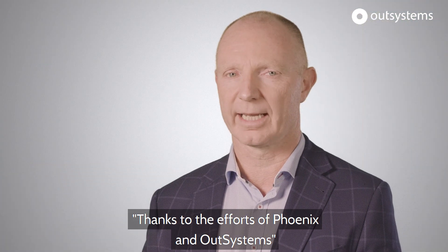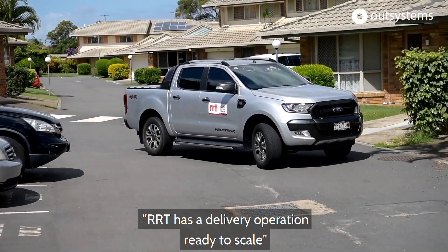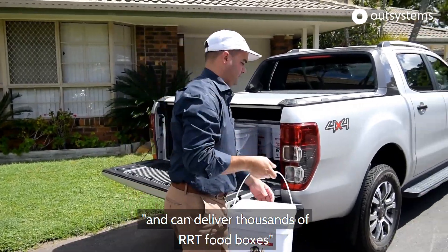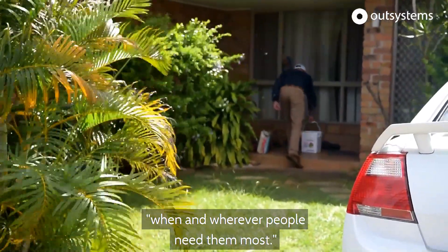Thanks to the efforts of Phoenix and OutSystems, RRT has a delivery operation ready to scale and can deliver thousands of RRT food boxes when and wherever people need them most.